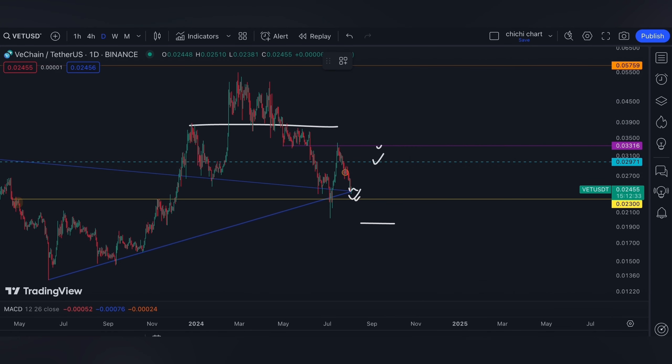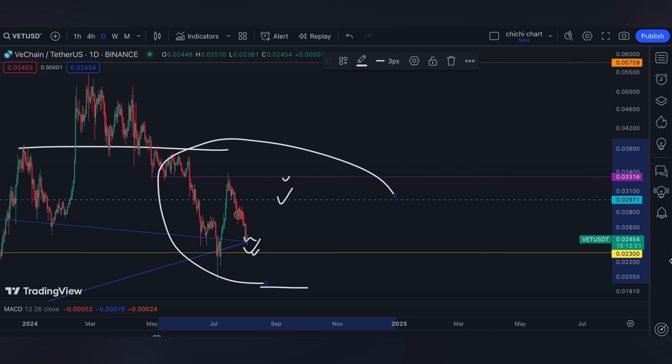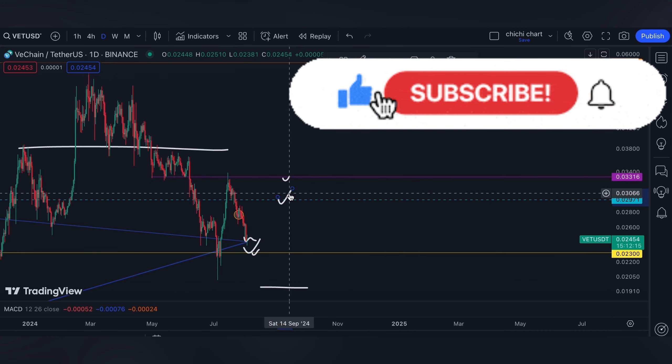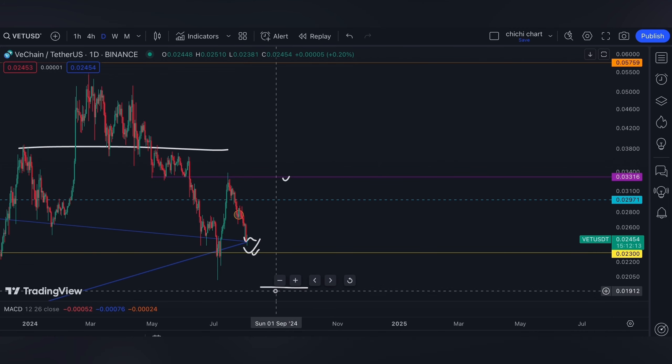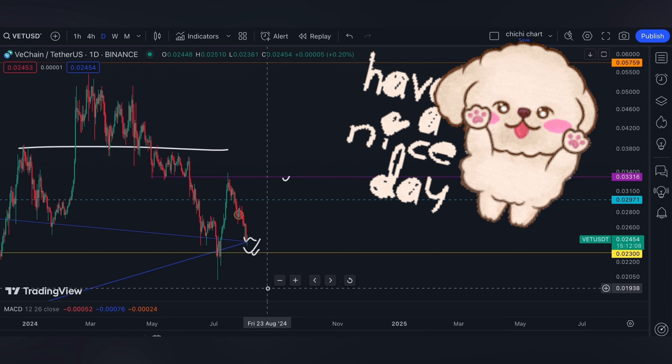That's it for our short-term support and resistance on this range. If you like this kind of content, don't forget to like, subscribe, and comment down below if you have some coins for me to chart. Click the notification bell so you'll be updated on new videos. Thanks for watching and have a nice day.